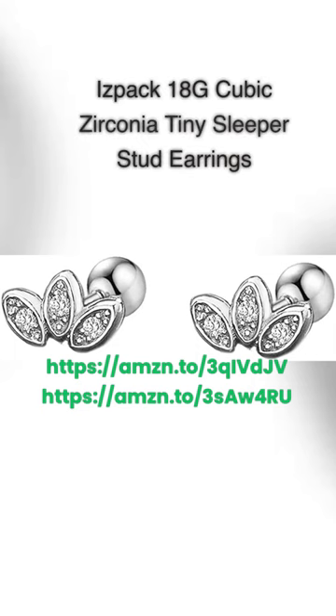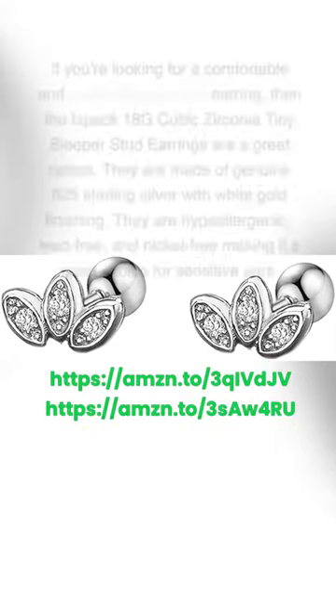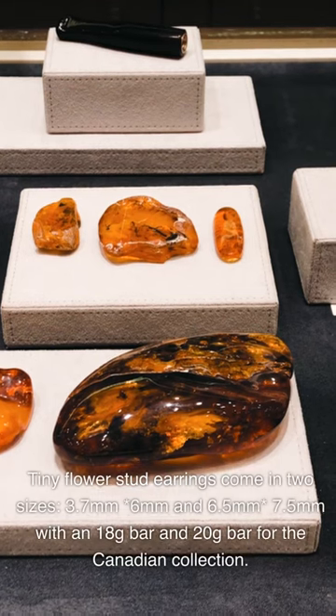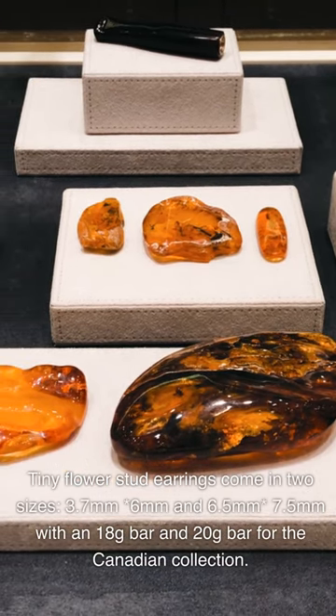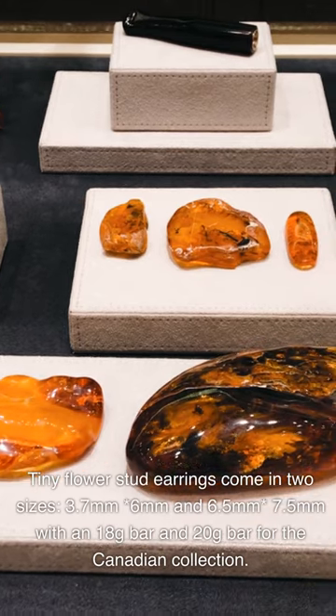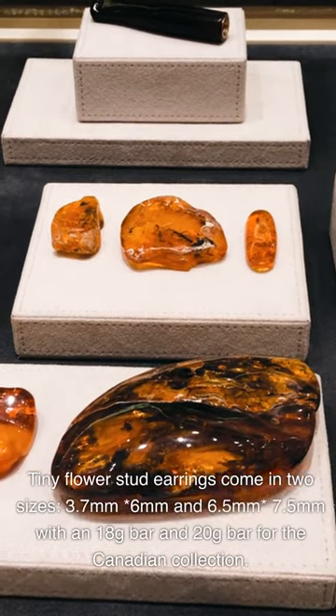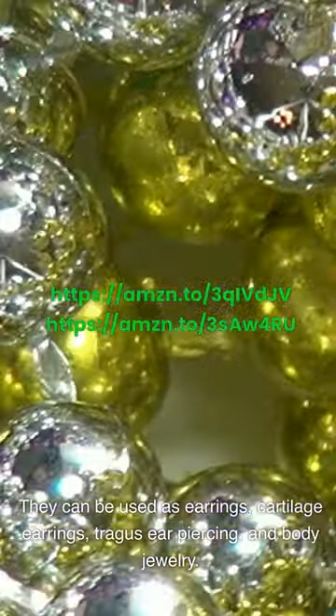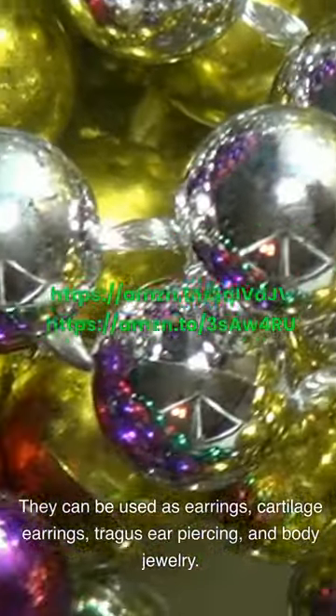ISPAC 18G Cubic Zirconia Tiny Sleeper Stud Earrings — if you're looking for a comfortable and stylish sleeper stud earring, these are a great option. They are made of genuine 925 sterling silver with white gold finishing, and are hypoallergenic, lead-free, and nickel-free, making them a great choice for sensitive ears. Tiny flower stud earrings come in two sizes — 3.7mm/6mm and 6.5mm — with an 18G bar and 20G bar for the Canadian collection. They can be used as earrings, cartilage earrings, tragus ear piercing, and body jewelry.